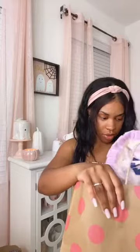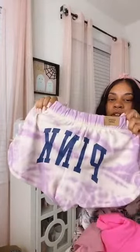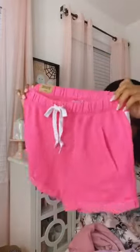Then I stopped at PINK — they had $20 shorts, so I kind of went crazy getting end-of-summer stuff. How cute are these little shorts? They were all like $20; they're originally $36. They had different types like the Heritage short and the Varsity short.